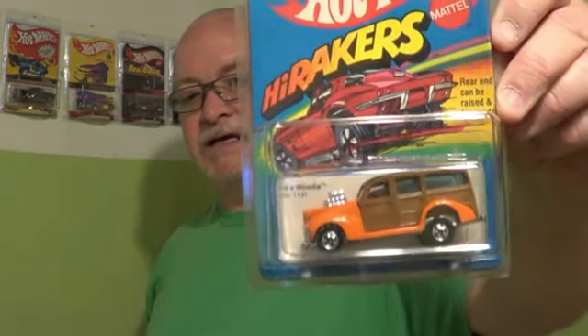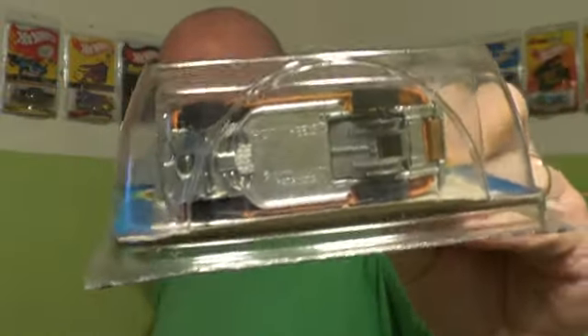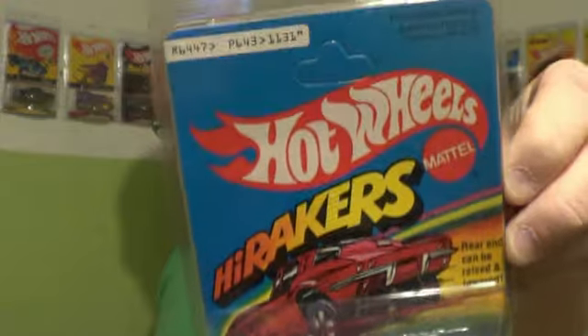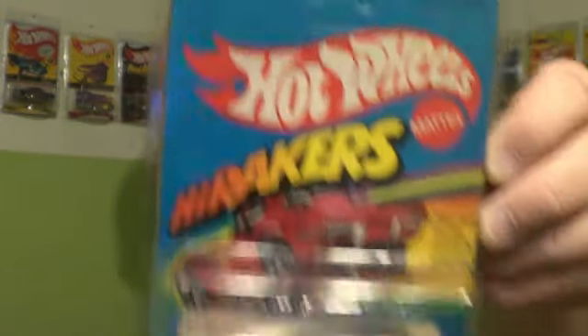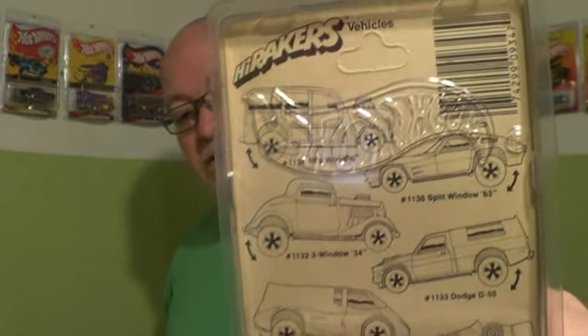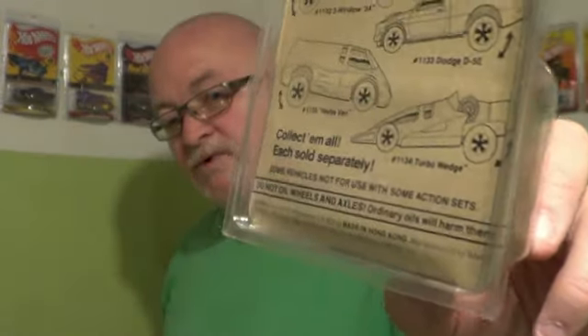I'll have some old cars. Now, some of these will not get opened because they are originals. There's your Hi-Raker — it's not the 30th anniversary, it's the real deal, on an unpunched card. And it shows 1979 on the back. So this is not your 30th anniversary; this is the real deal. This will not get opened. I do have some older cars that I won't be opening.